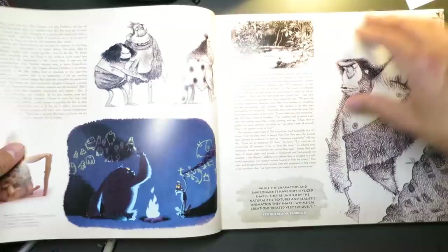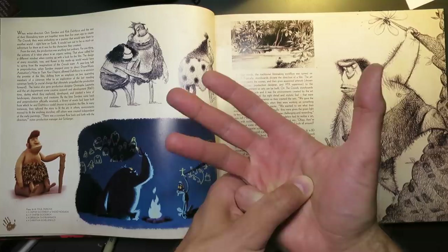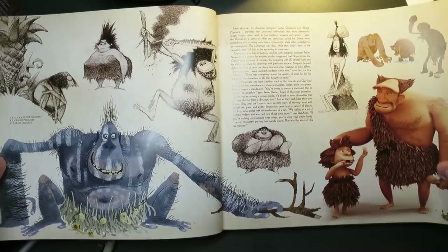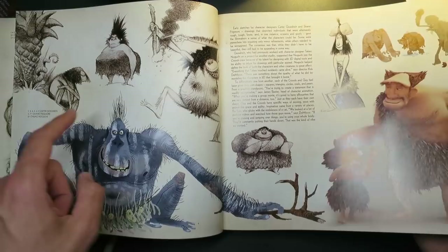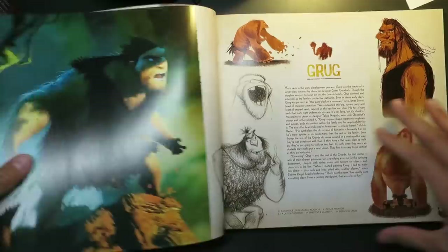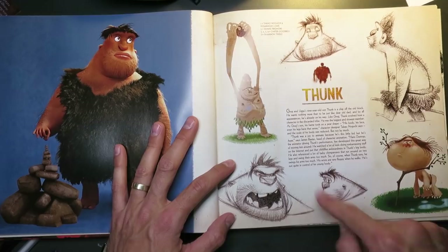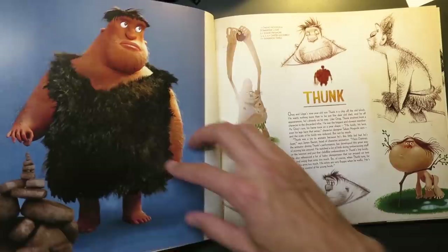What I love about this book is it has a nice cross section of character designs, environment designs, color studies, and big colorful visual development art, plus some prop design as well. You get to see the development of these characters — how they go from early pencil designs to really polished drawings. If you want to be a character designer, this is something you definitely want to study. Look at how these drawings are translated into more 3D shapes.